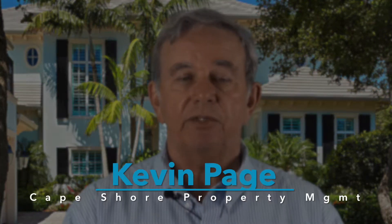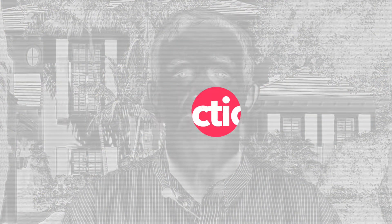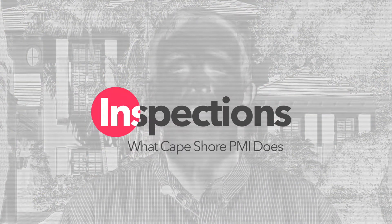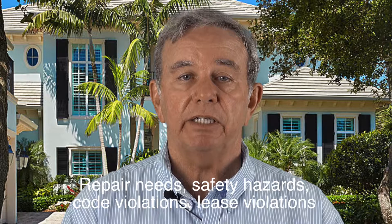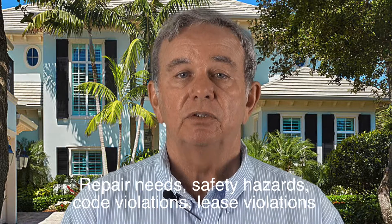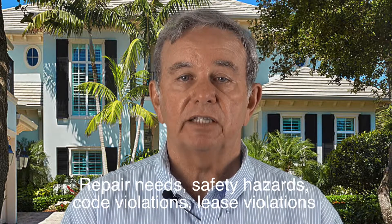Hi everybody, I'm Kevin Page from Cape Shore Property Management and today I want to talk about inspections. As a property manager, one of the things that we do on a periodic basis is perform inspections looking for repair needs, safety hazards, code violations, lease violations, etc.